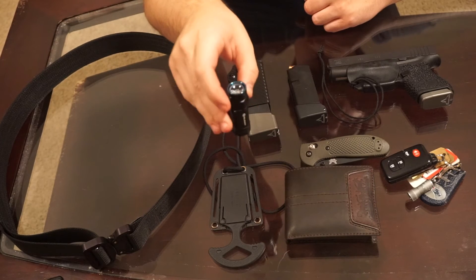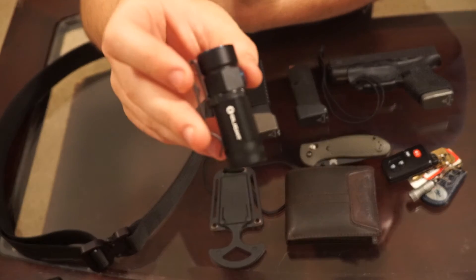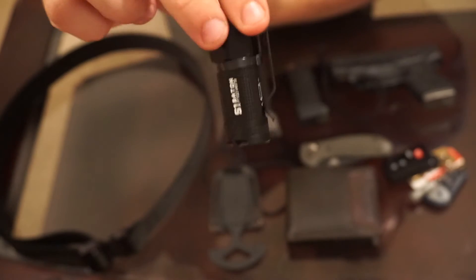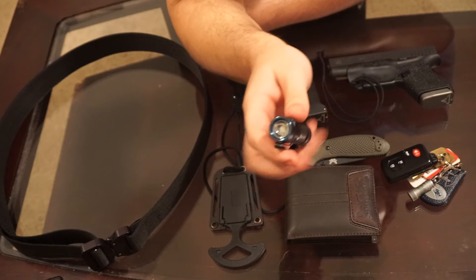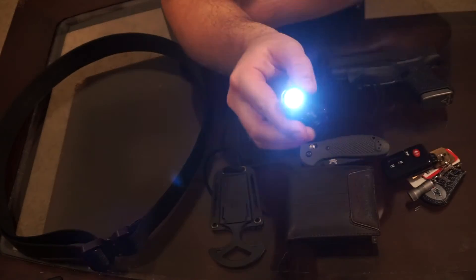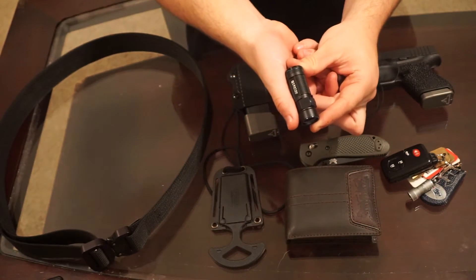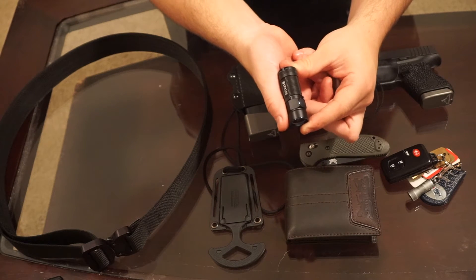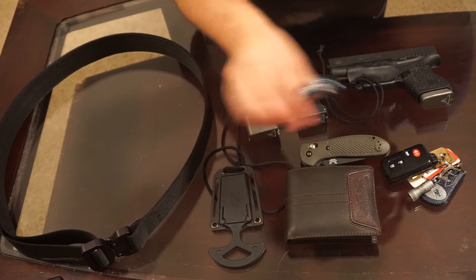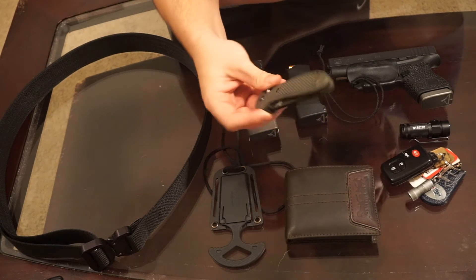Next thing would be my flashlight. I used to carry the 5.11 little pen light — it's a really good flashlight — but I got this one this summer and I've been using it and I love it. This is an Olight S1 Baton. It's got four settings: low, medium, high, and strobe. This is the low setting and you can already tell it's bright — it's a 500 lumen flashlight. Another thing I like about it is how small it is, right beside my thumb. Very good flashlight.